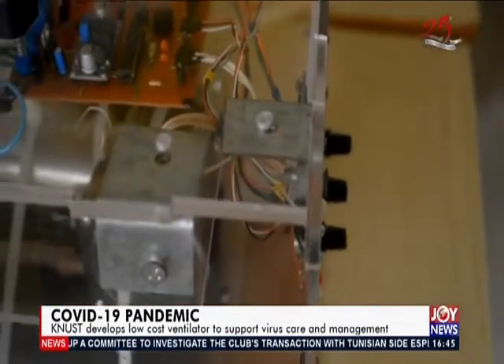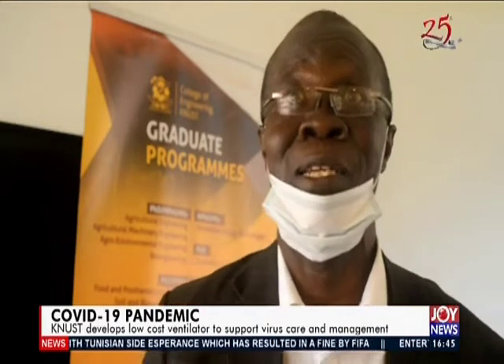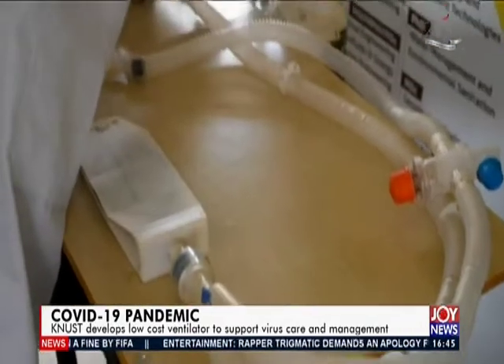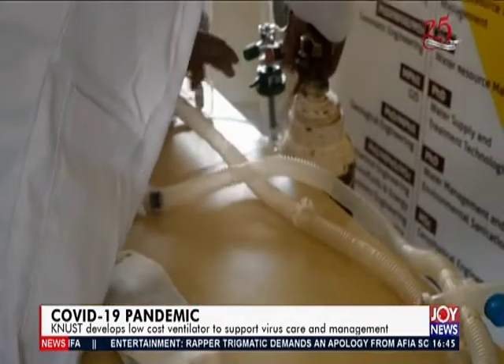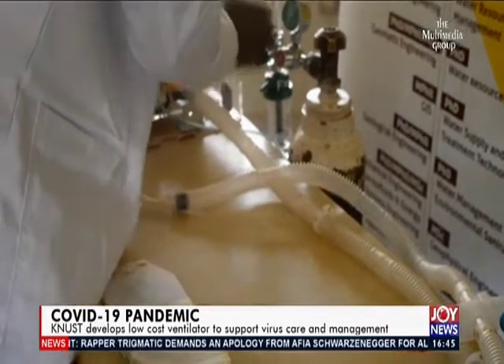Hospital-grade ventilators cost between 130,000 cedis and 300,000 cedis. The team put together by Professor Mark Aduma Samoa has been thinking of less expensive alternatives: 'We felt that if we could get a ventilator that would have the basic functions for human breathing, it will go a very long way to help with our health delivery system.' The prototype has an initial cost of 20,000 cedis, which the college believes will reduce significantly if mass produced.